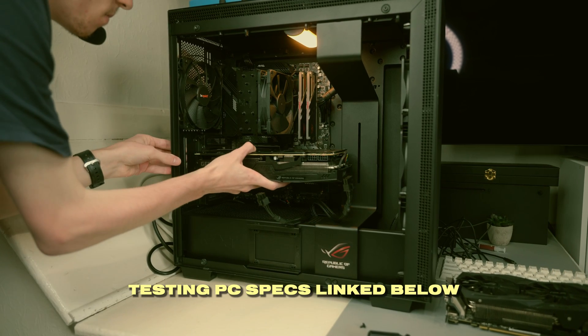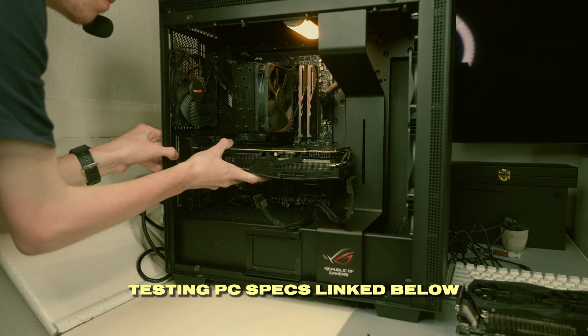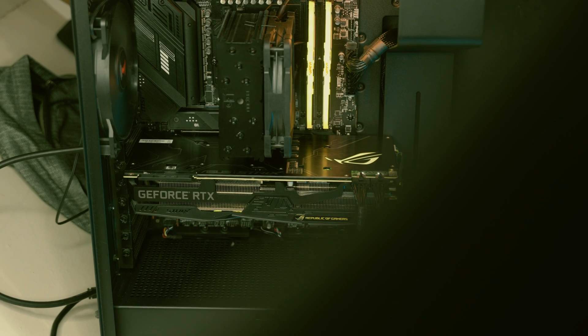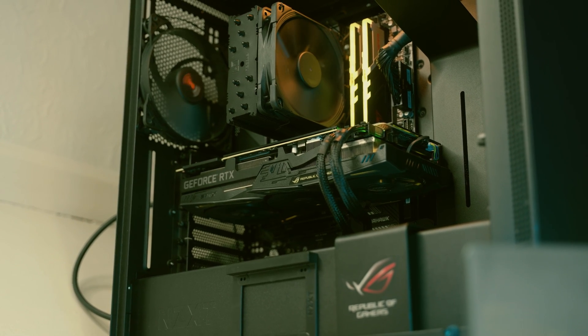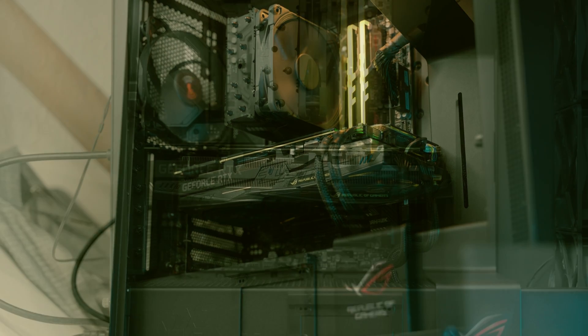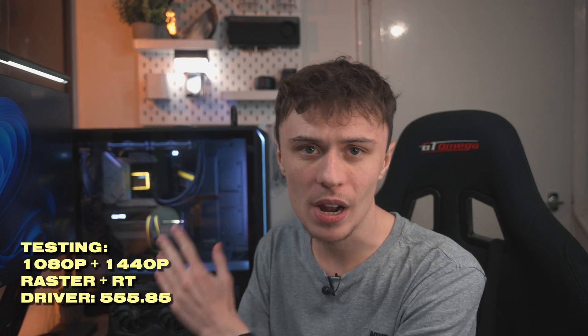All testing has been done on my test bench system which has a Ryzen 5 7600, 32 gigabytes of 6000MHz CL36 memory, a Western Digital SN770 2TB NVMe Gen 4 SSD on an MSI Tomahawk X670E motherboard. The driver I've used is 55585 — the latest one at the time of testing. With all that being said let's get straight into it.